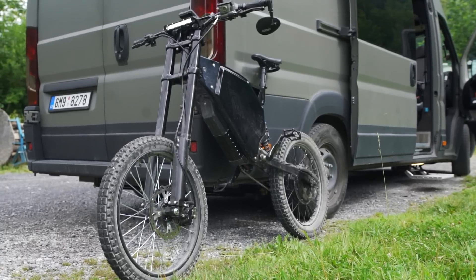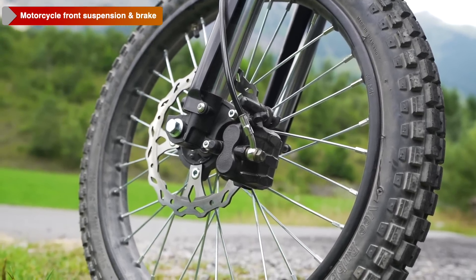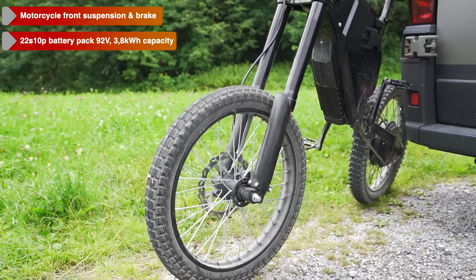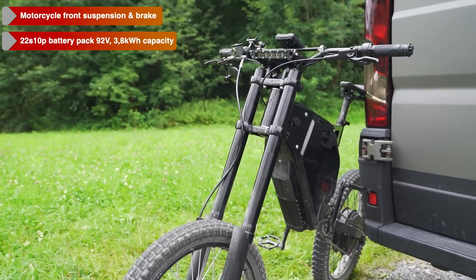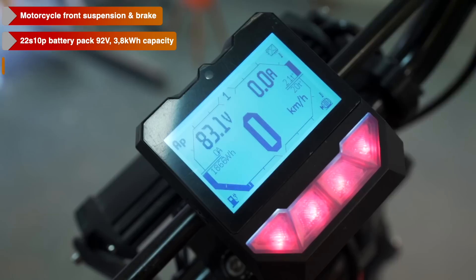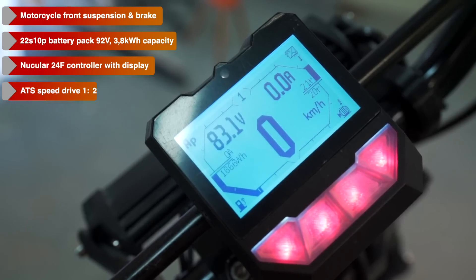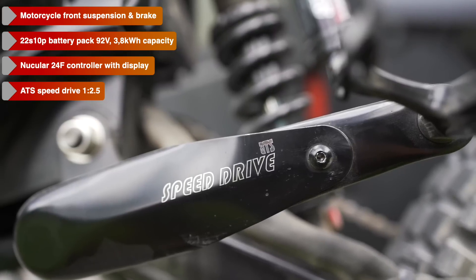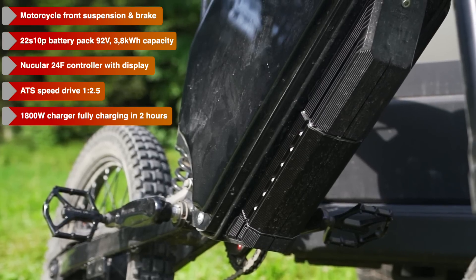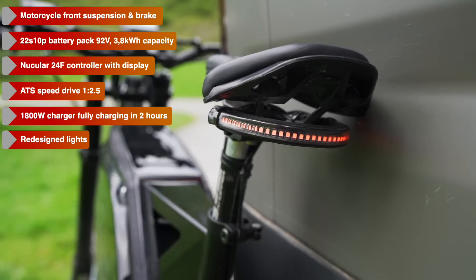The entire front suspension and braking system is redesigned — now a whole new motorcycle front suspension and brake. 22S 10P battery pack which is 92 volts and 3.8 kilowatt hours capacity. Nuclear controller with display. ATS speed drive 1 to 2.5 ratio. 1800 watt charger fully charging the bike in 2 hours. And very sexy redesigned lights.